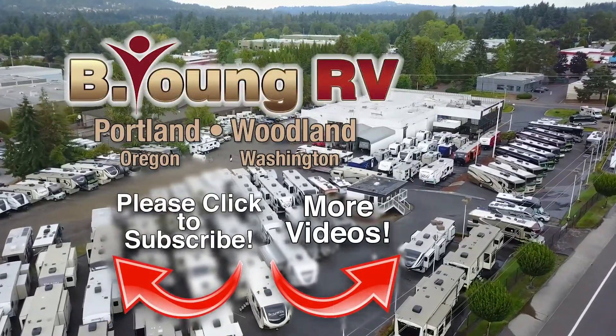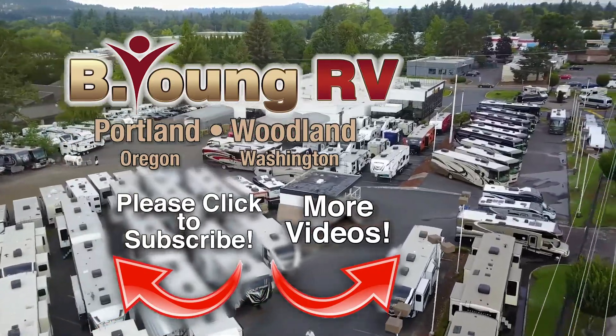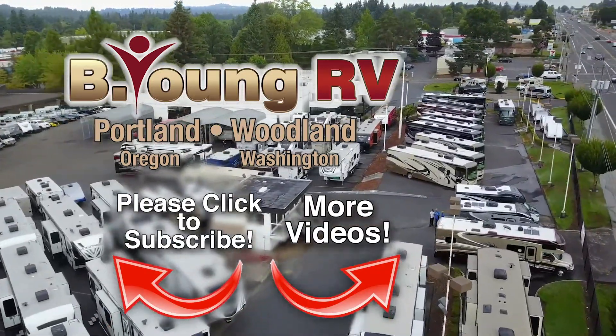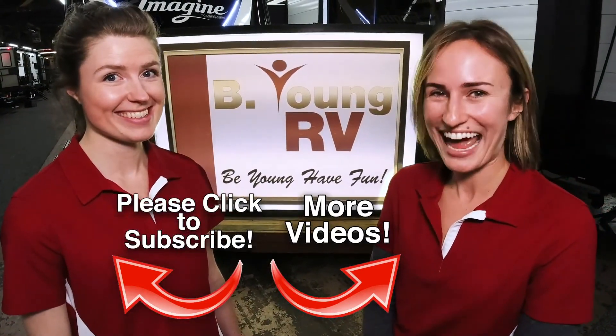At the end of the day, we want to keep you on the road of exploration, making memories in your RV, and making you happy customers for life. Like we say at Be Young RV — Be young. Have fun.